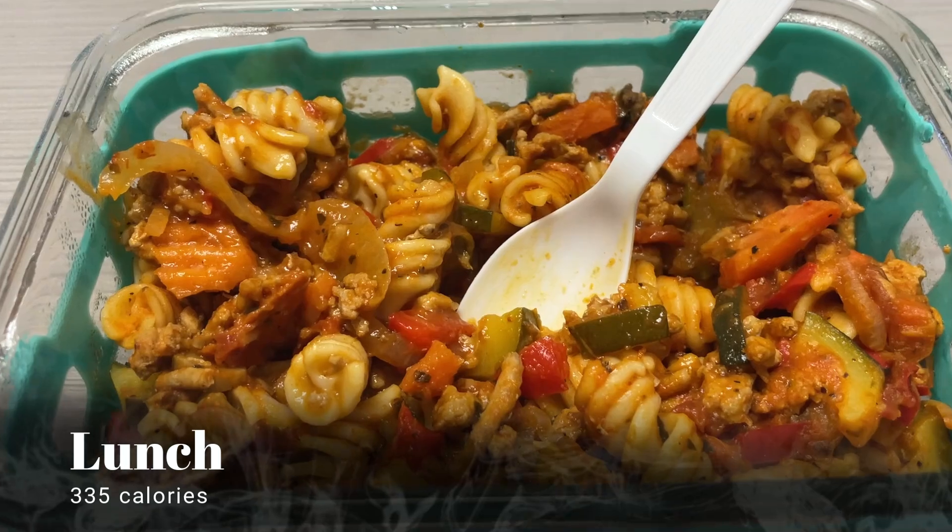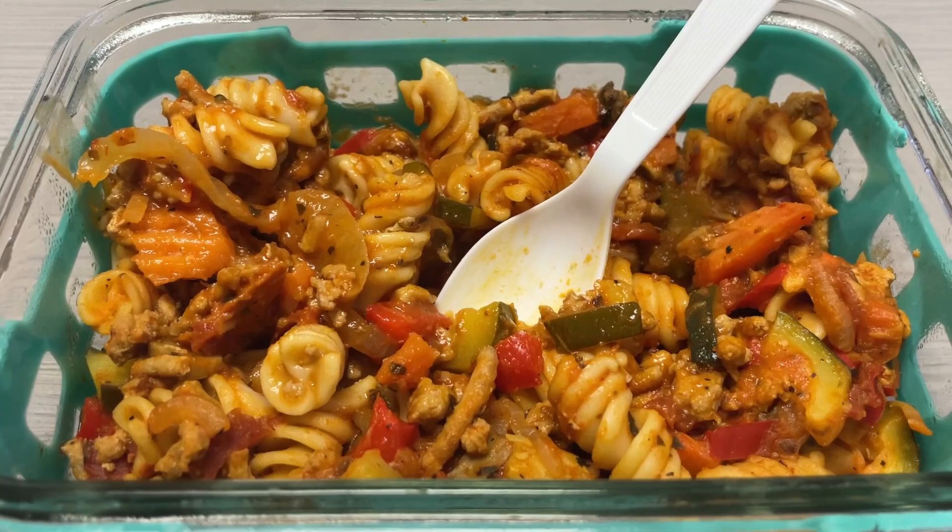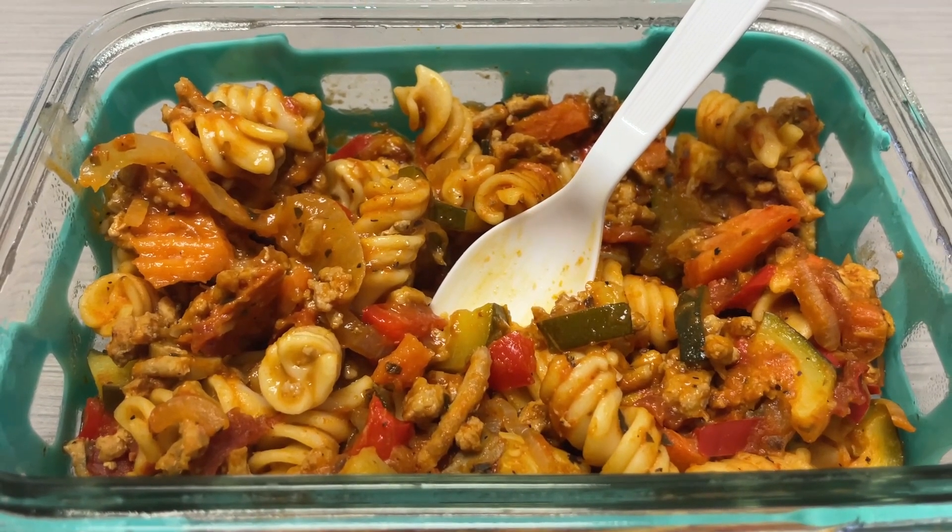For lunch today I'm having my veggie pasta. It is so good. Check out my meal prep video to see how I make this — it's one pot and it's amazing.